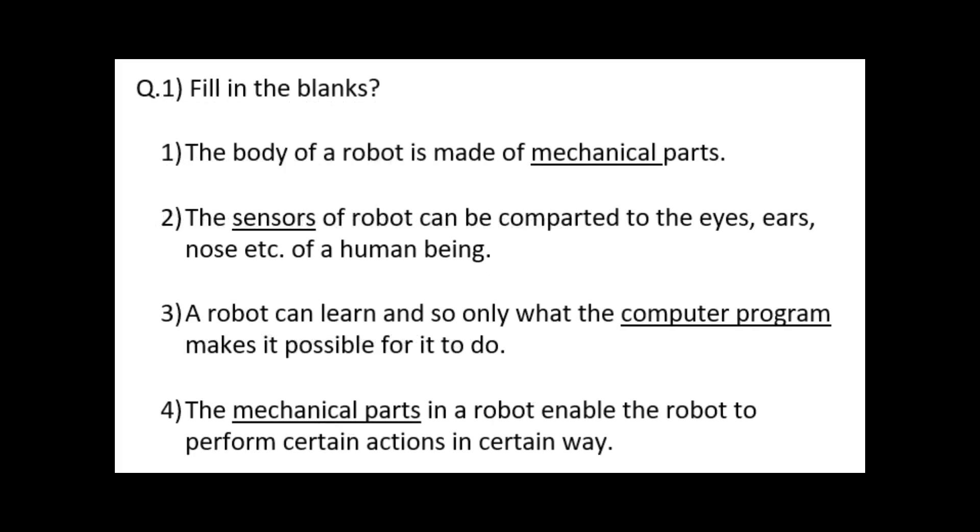Question number 1: fill in the blanks. First — the body of a robot is made of blank parts. Answer: mechanical. Second — the blank of a robot can be compared to the eyes, ears, nose, etc. of a human being. Answer: sensors.